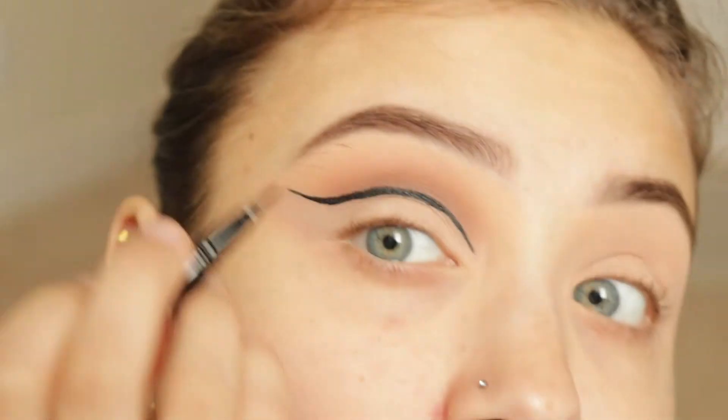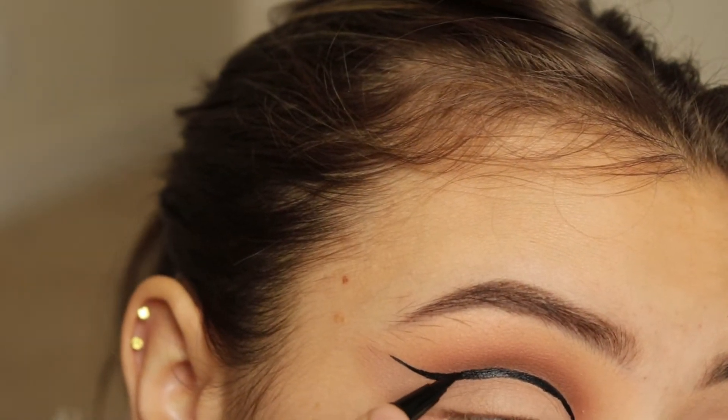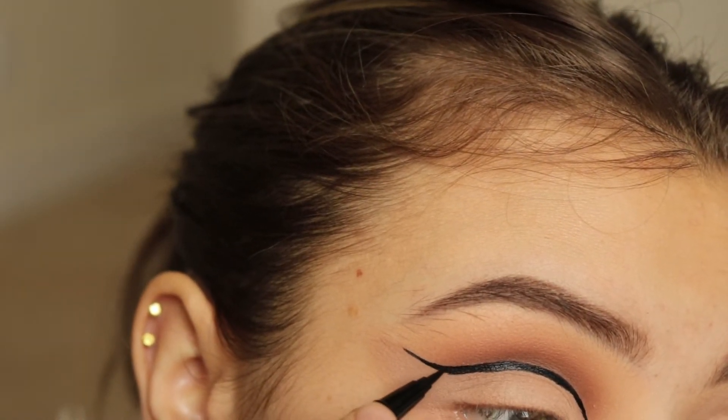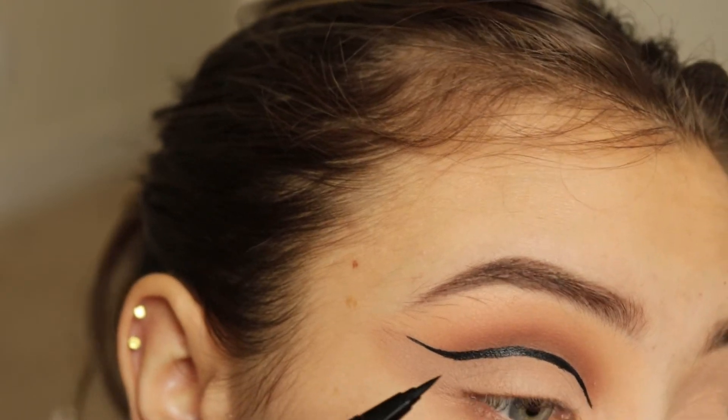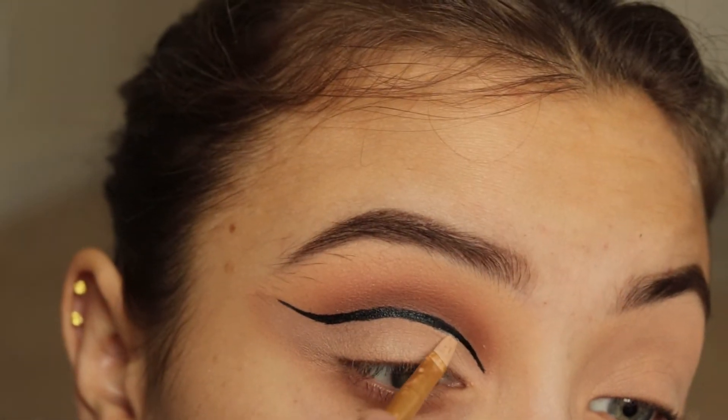And now I'm going in with my NYX Epic Ink Liner. I did do this off camera because it was extremely hard and difficult. But now I'm just going in and I'm touching it up a little bit. And then I'm going to be going back in with that same concealer and I'm cleaning up some edges.